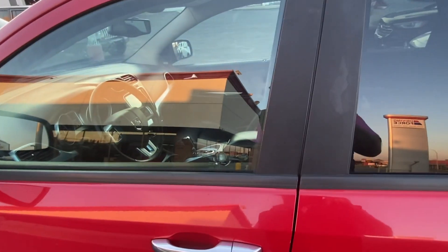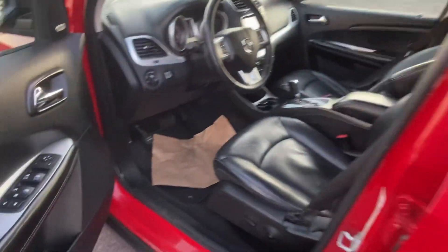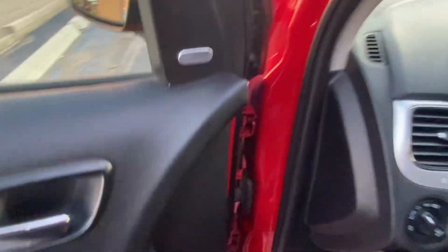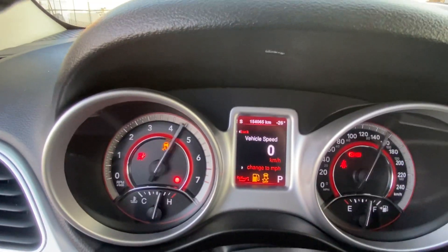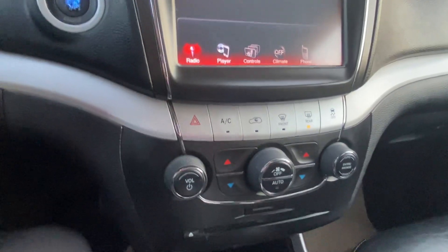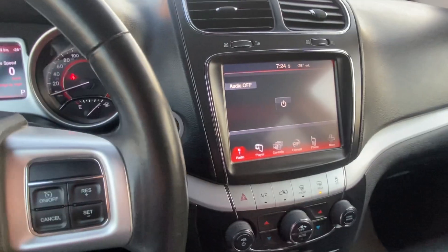Being the RT model, it has remote start built right in. Once it starts, you have the proximity — just press the button on the outside of the door. You have your full power seat, power windows, power door locks, power mirrors, and then once you get in, push start. Just want to show you 154,000 kilometers on the vehicle, no warning codes.